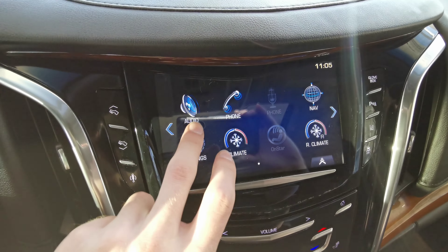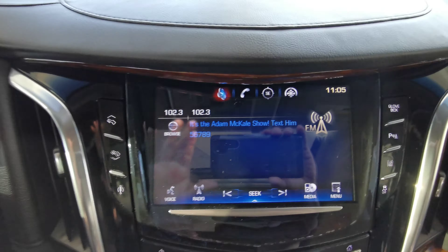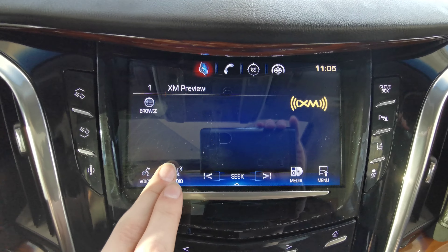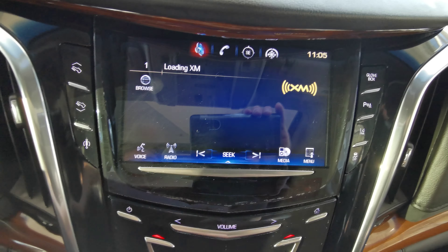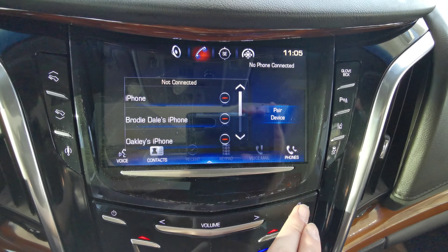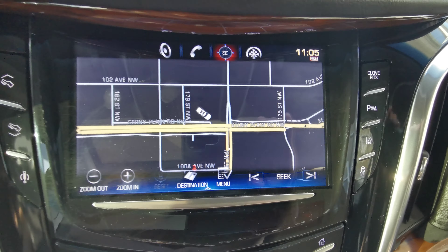On your center console you have a touch screen infotainment system with AM/FM radio stations. You can subscribe to Sirius XM, Bluetooth, as well as a nice navigation system.